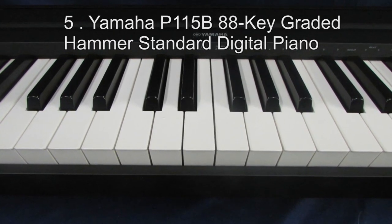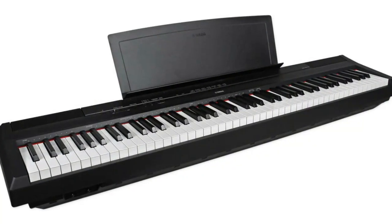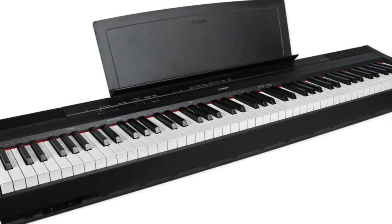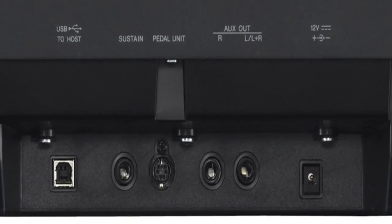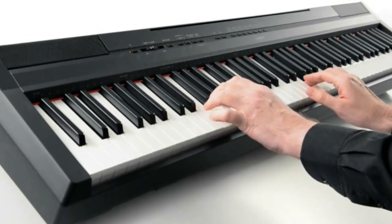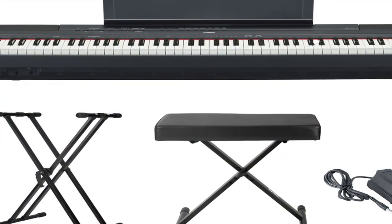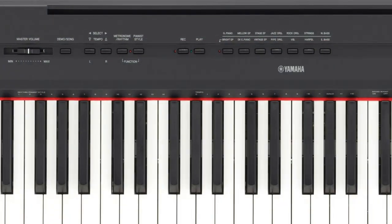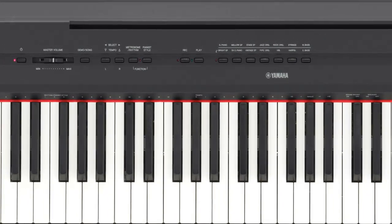Number 5: Yamaha P1-15B 88 Key Graded Hammer Standard Digital Piano. The Yamaha P1-15B 88 Key Graded Hammer Standard Digital Piano is one of the very best digital keyboards from Yamaha. It has the capability to satisfy all the needs of its consumers as far as digital pianos are concerned. With a pure CF sound engine, the quality of sound you get from it will be very realistic. It comes with four levels of touch sensitivity to create a realistic acoustic piano feel.